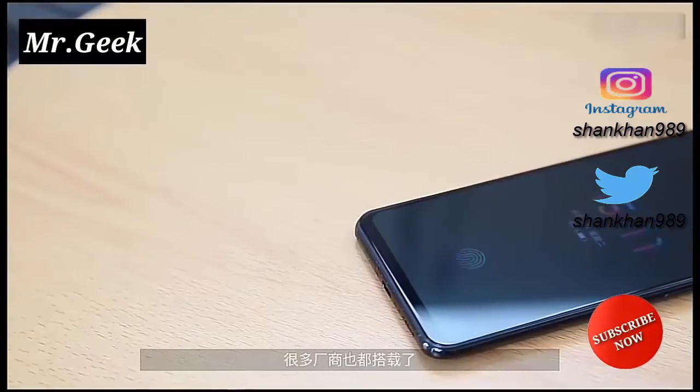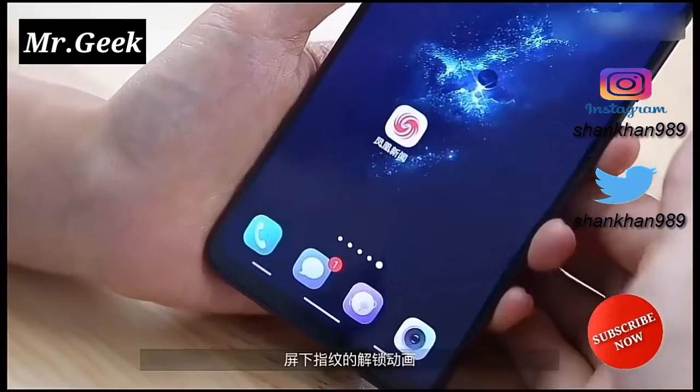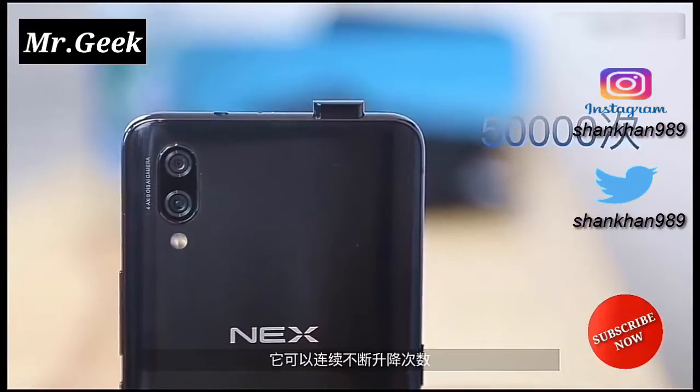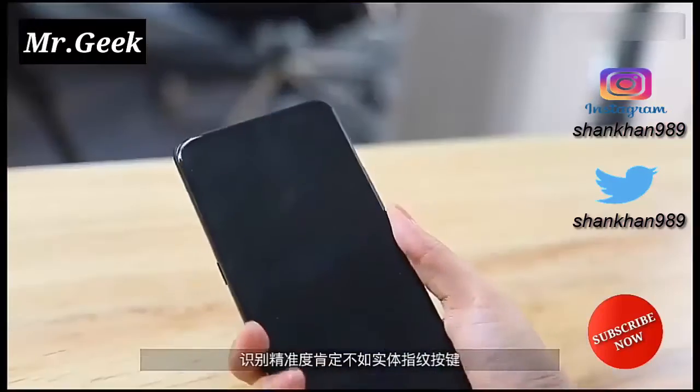Because of the narrow bezels surrounding the display, Vivo had to come up with a unique solution for the front-facing camera. And thus, one of the highlights of the phone is that it comes with a pop-up front-facing camera. The 8-megapixel front-facing snapper, when activated, will make a sound to notify the user.